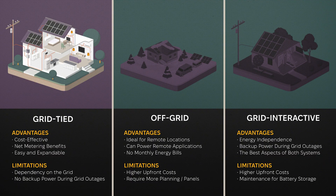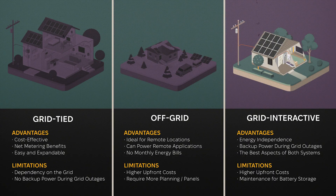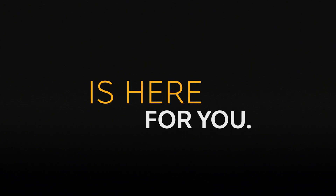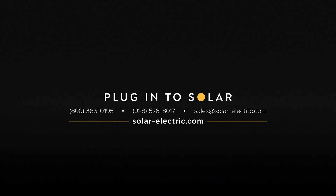In summary, grid-tied systems are simple and cost-effective, but may not be reliable during outages or when the sun isn't shining, as there is no way to store excess energy — it simply offsets energy usage during the day. Off-grid systems are perfect for remote locations, but require more upfront investment. Grid-interactive systems offer the best of both worlds, providing backup power and energy independence. If you're ready to learn more about solar and how it can work for you, check out our other videos or get in touch with us at Nas Solar Electric. We're here to help you make informed decisions about your solar energy needs.